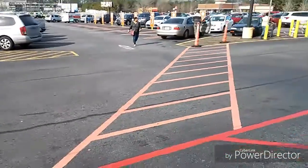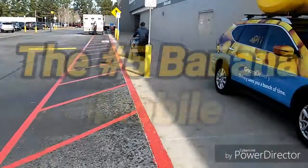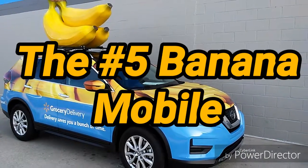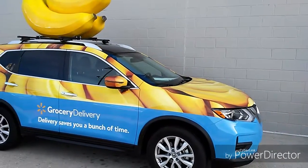Greetings YouTube! Out here amid all the craziness and confusion, look what I found — it's a giant banana mobile. Pretty cool, I thought so too.